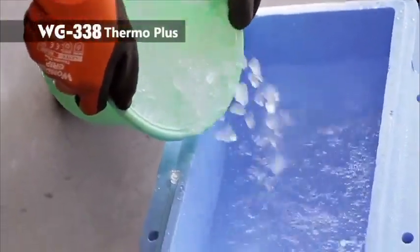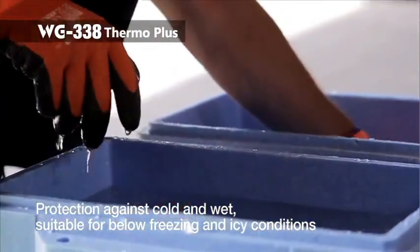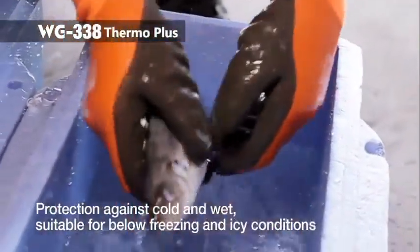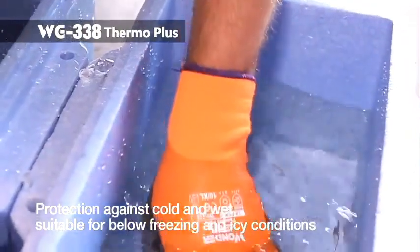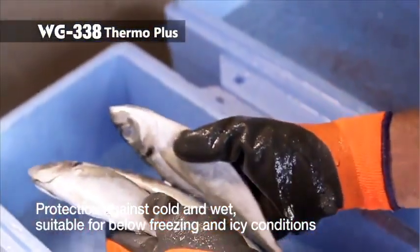WG338 Thermo Plus is a back-coated glove offering protection against cold and water, suitable for icy water applications. A brushed acrylic liner and back-coating keeps hands warm and dry, maintaining good work efficiency even in below freezing conditions.